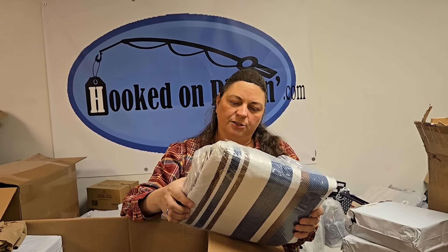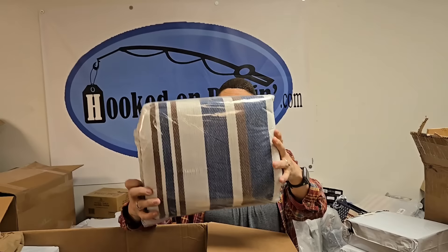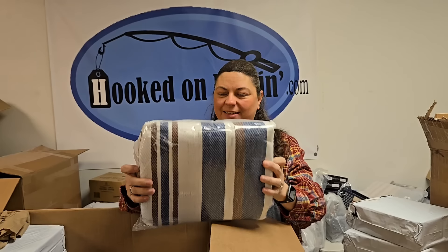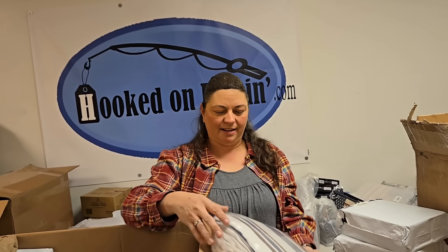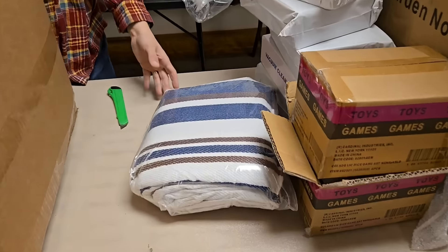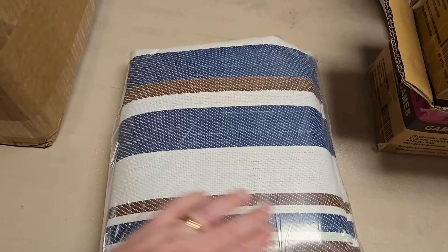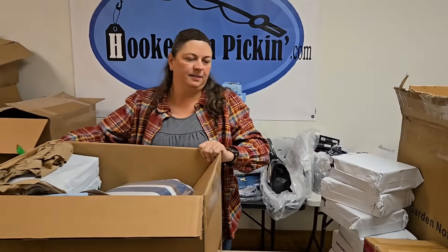It says 'boho extra large summer camping' — oh, it's a camping blanket. Usually camping blankets are made of material where the wet doesn't go through very much, so you can put it on a more wet ground if needed. Nice picnic blanket.